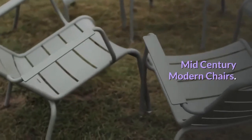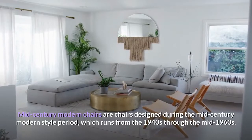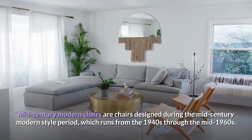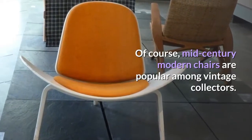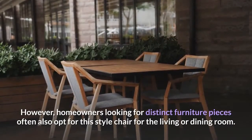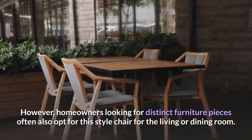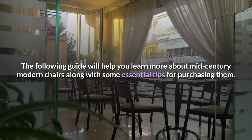Mid-Century Modern Chairs are chairs designed during the mid-century modern style period, which runs from the 1940s through the mid-1960s. Mid-century modern chairs are popular among vintage collectors. However, homeowners looking for distinct furniture pieces often also opt for this style chair for the living or dining room. The following guide will help you learn more about mid-century modern chairs along with some essential tips for purchasing them.